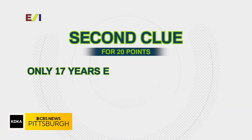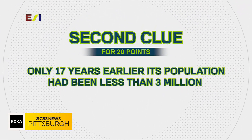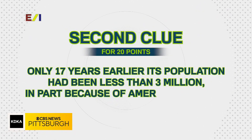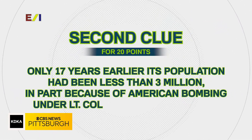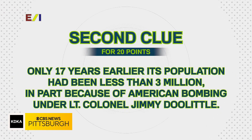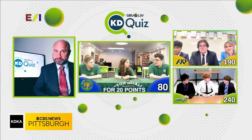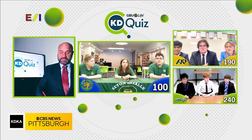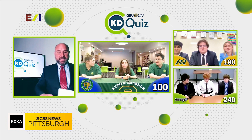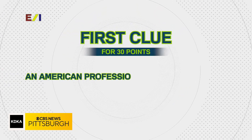Second clue, please. Only 17 years earlier, its population had been less than 3 million, in part because of American bombing under Lieutenant Colonel Jimmy Doolittle. Would you like to answer for 20 points or take a third clue for 10? Tokyo. Tokyo is correct — you just added 20 points to your score.